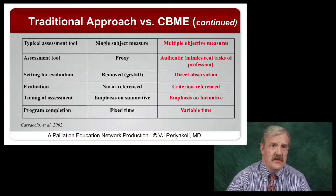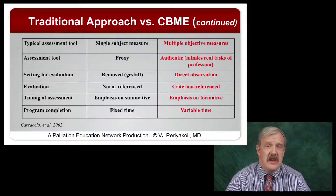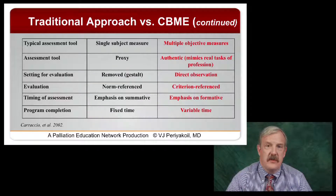The setting for evaluation is less removed or gestalt-y, but now based on more direct observation — you watch what they do. And more importantly, instead of using a norm-referenced framework for evaluation, such as comparing Carol and Joe to each other, you would instead compare Joe and Carol to a criterion-referenced standard. For example, from shared decision-making, we know there are certain behaviors on the part of the physician that make it more likely a patient won't adhere to therapy. Did Joe or Carol actually do those behaviors? That becomes the most important piece.